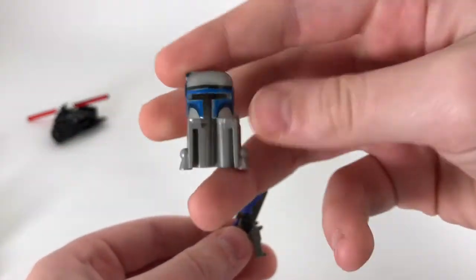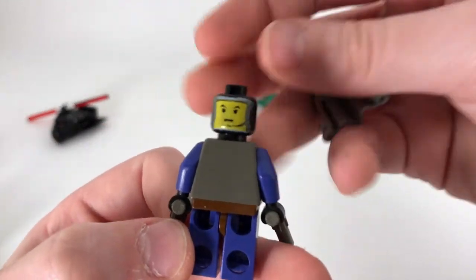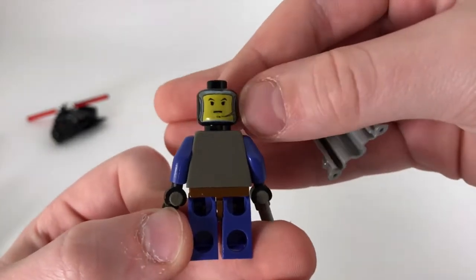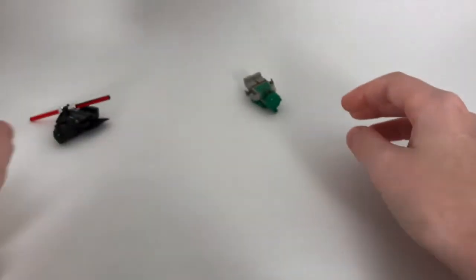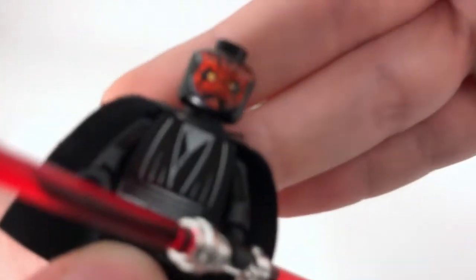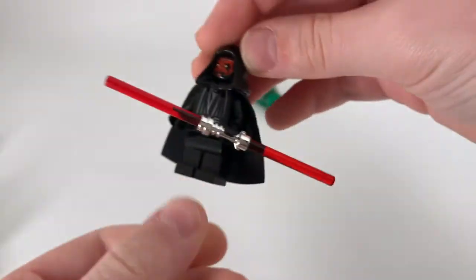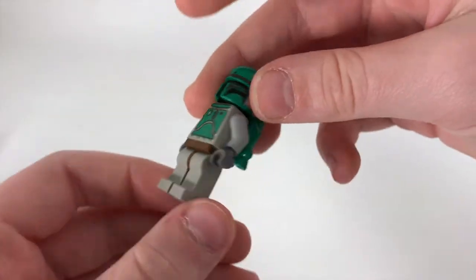Jango has this original Mandalorian jetpack and hat combo, and he also has this face print with what I'd call whiskers. Next we have the Darth Maul minifigure, which is pretty cool. You can admire his pretty good face printing for that time, and he has his double-bladed lightsaber but no back printing.